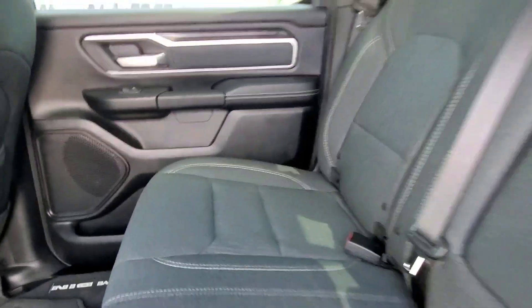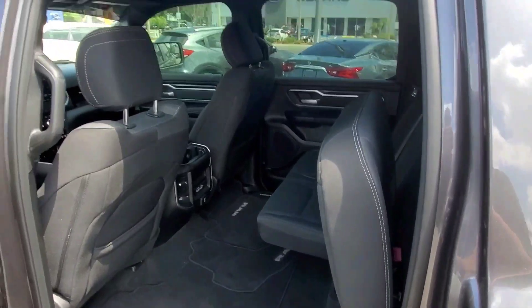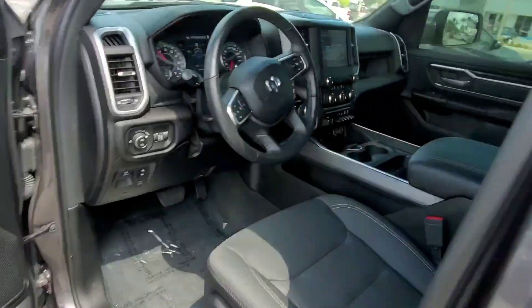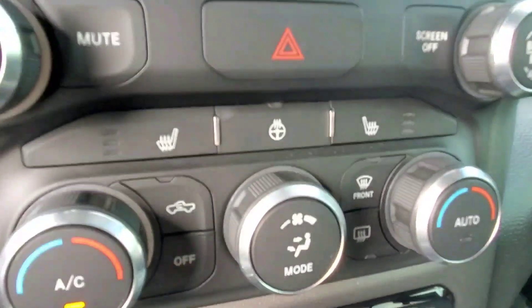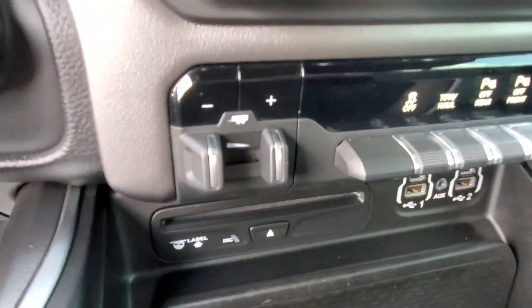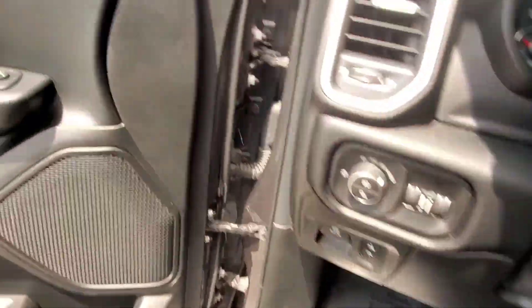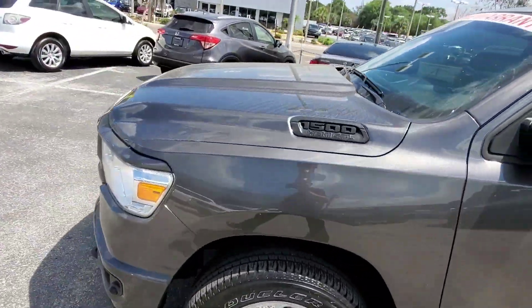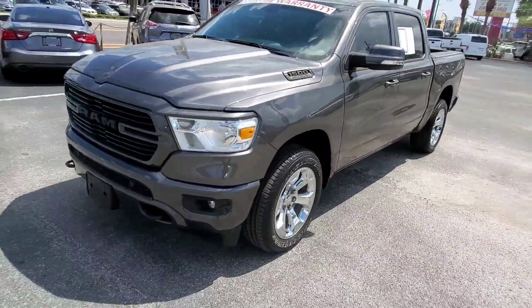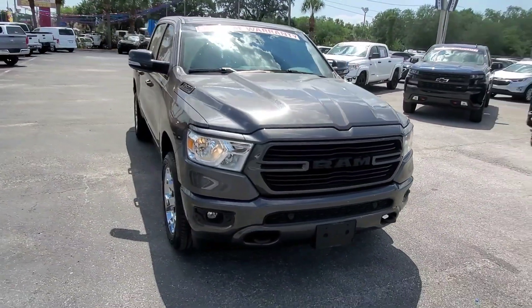This one's a four-wheel drive. You've got your backup camera, heated seats, heated steering wheel, and a trailer brake controller — it pretty much has it all. It's a really nice truck, and it comes with our lifetime powertrain warranty and is still under the factory bumper-to-bumper warranty, which is a huge benefit.